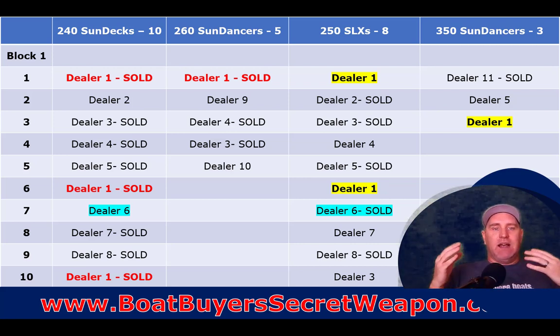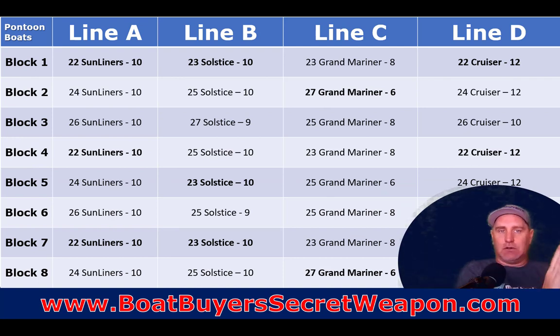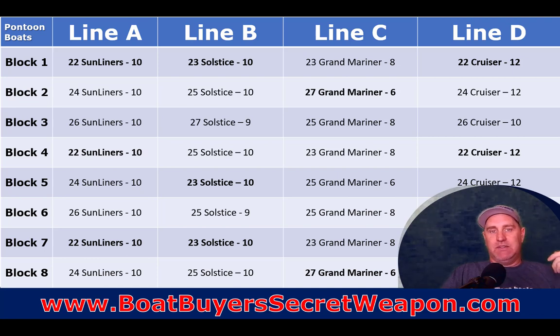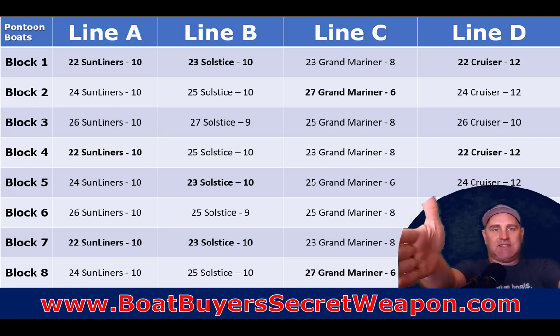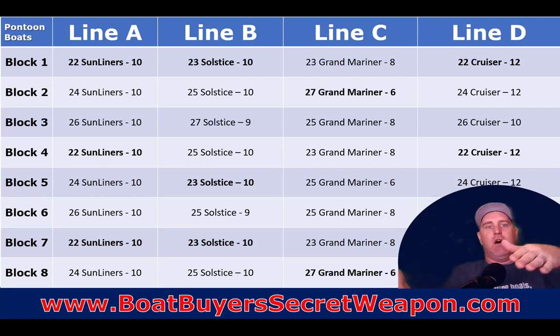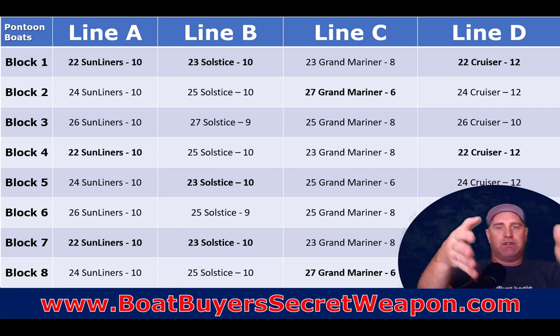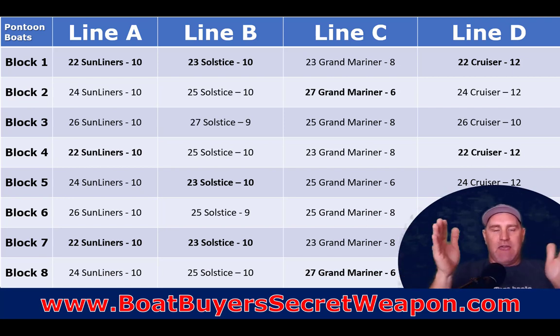The timeframe is really dependent on when the boat is ordered and what the dealer already has committed and sold. For example, if you're looking at a 27-foot Grand Mariner and they're only building six at a time, they're not producing large quantities of that bigger boat. Production takes longer and there may be several blocks of time between one build run and the next. Manufacturers can't switch between models constantly - they send all boats of one type down the line together, gathering all the same-size tubes, plywood, furniture, helms, seating, and flooring to be as efficient as possible.